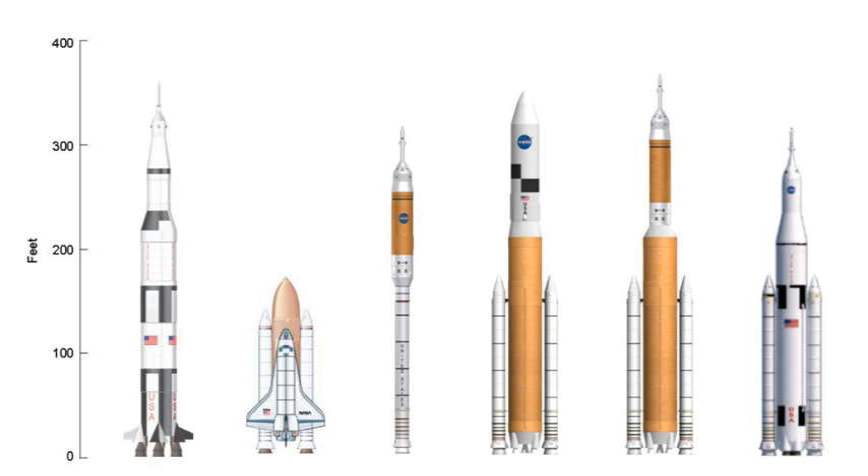Shuttle-derived launch vehicle, or simply Shuttle-derived vehicle, is a term describing one of a wide array of concepts that have been developed for creating space launch vehicles from the components, technology and infrastructure of the Space Shuttle program.